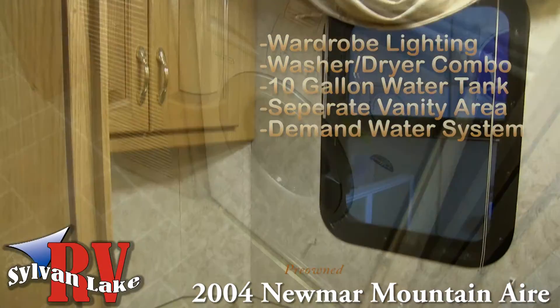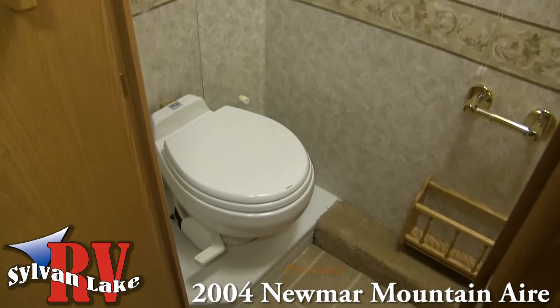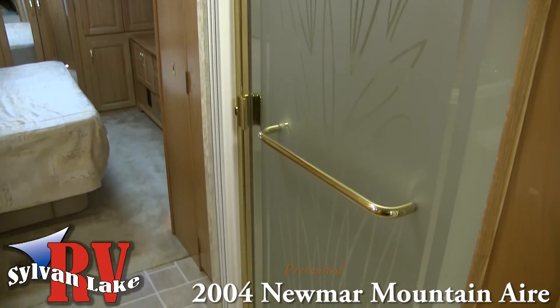The layout of the 37-78 floor plan allows you to maneuver around your coach with ease, and gives you the storage space you require for those long winter trips down south.